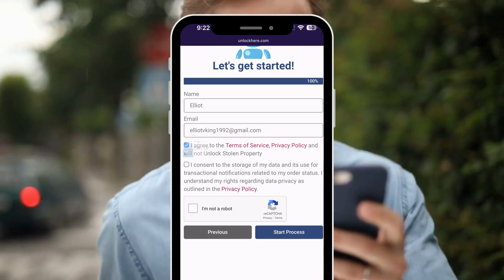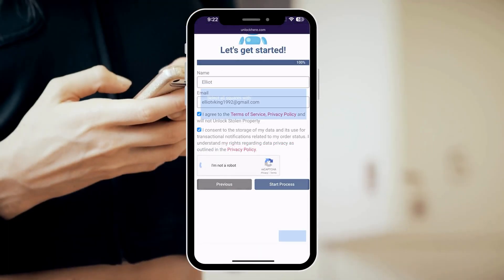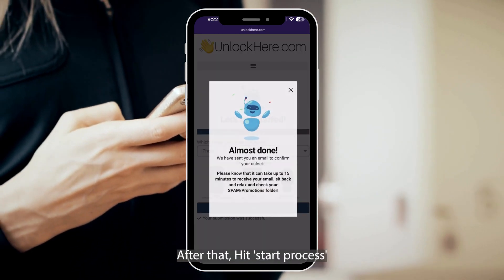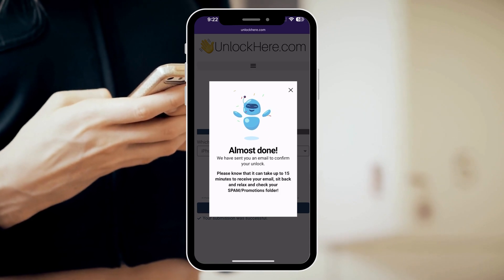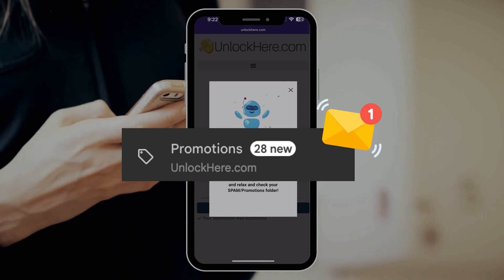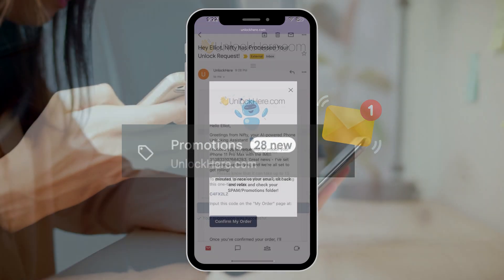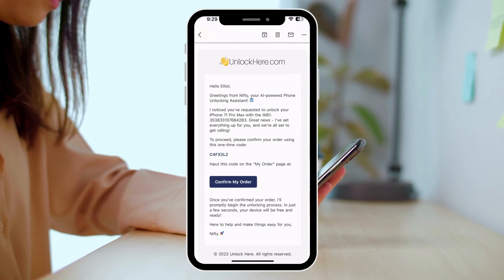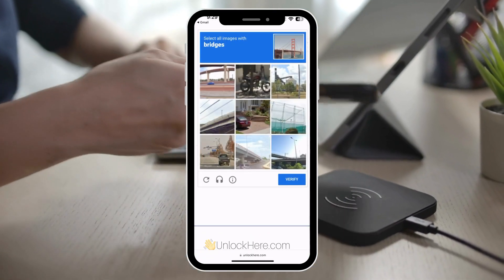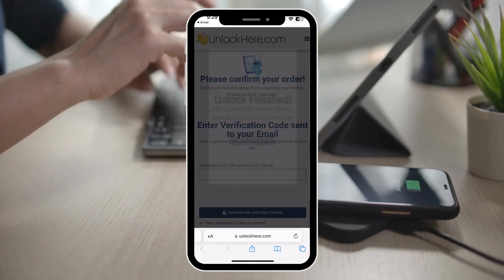Now ensure you tick the box to agree to the terms, and please only move forward if you're not trying to unlock a stolen device. Before you continue, make sure to click I'm not a robot and solve this quick captcha. After that, hit start process and bam, you're on your way. Keep an eye on your inbox because a confirmation code is about to make a grand entrance. Don't forget to peek into your spam or junk folder — sometimes it likes to hide in there. Once you've got the email, grab that confirmation code, hop back to Unlock Here, and enter that code. Then prove you're not a robot and tap the button to validate info. And just like that, the unlocking magic begins.